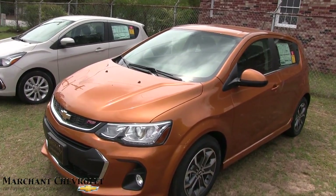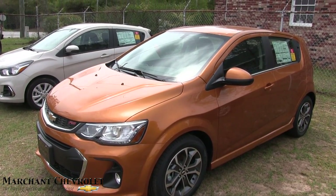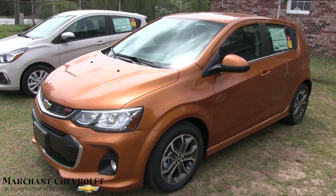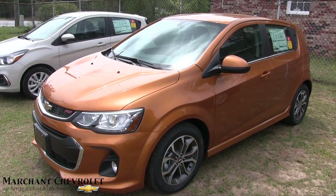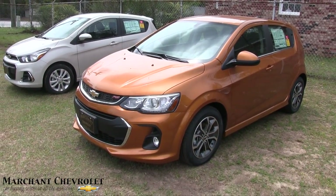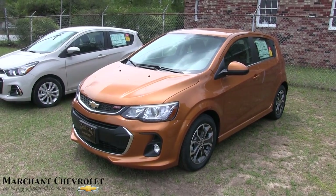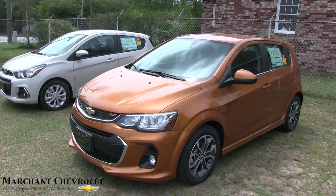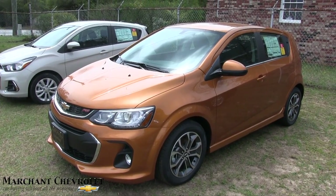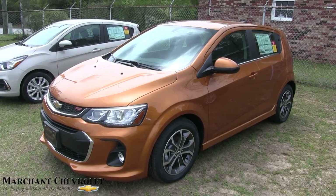That was a pretty nice little car — sporty with a good look to it. Your opinion does matter, so let us know what you think. Come on down to Marchant Chevrolet and see this car today. We look forward to earning your business the right way. Please subscribe, like, and comment — do all three. We appreciate your time and we want to earn your respect. Have a great day!